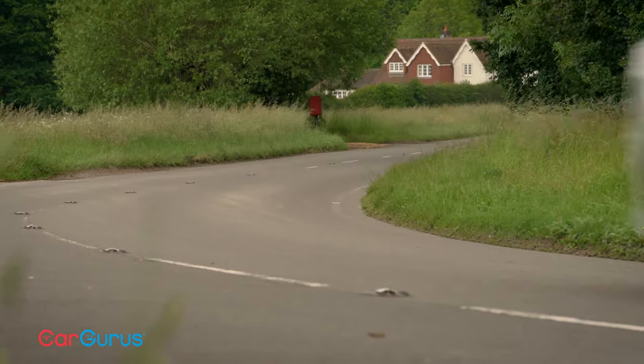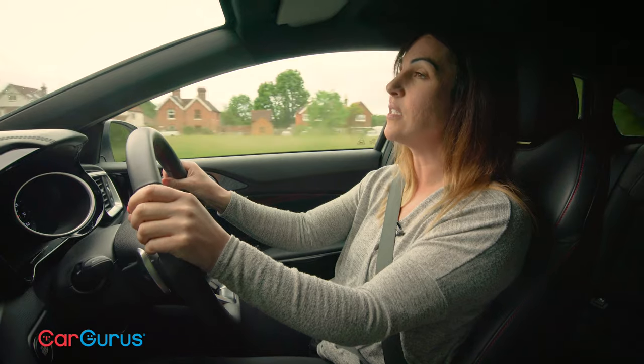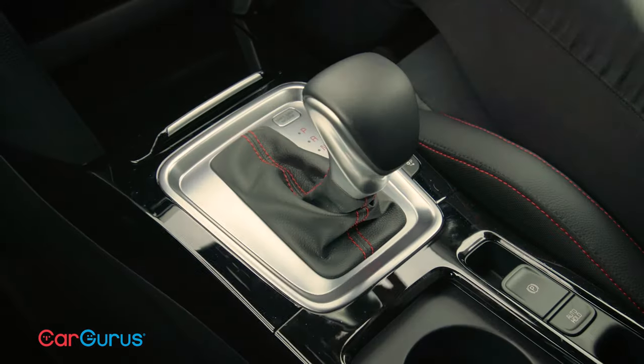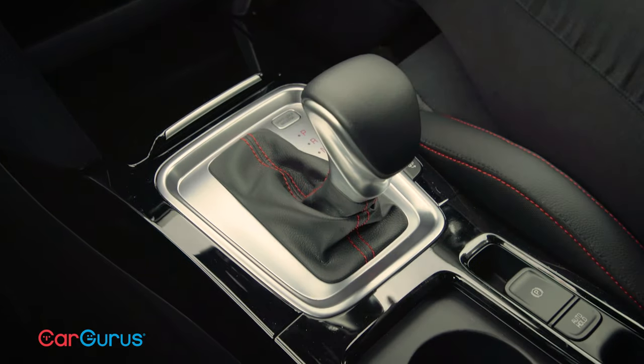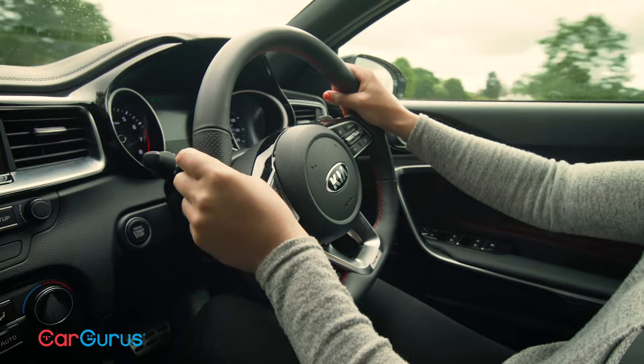Our GT test car has the most powerful engine available: the 1.6-litre turbo petrol. It feels super punchy and its broad spread of torque means overtaking is a doddle. It's pretty quick too, with 0-62 miles per hour taking 7.2 seconds. However, it is slightly let down by the automatic gearbox — to give this car more of a kick I found myself constantly having to press the sport button to make the throttle more responsive and give the steering a bit more weight.